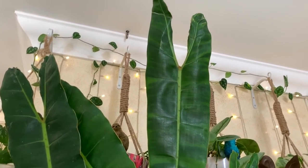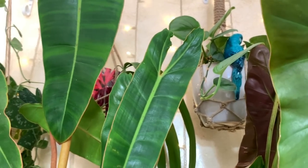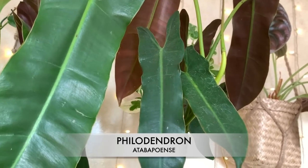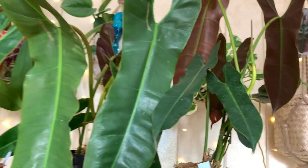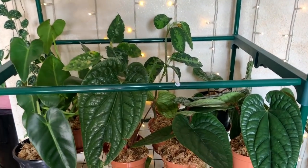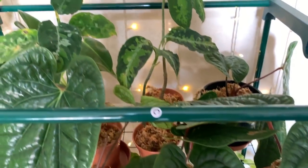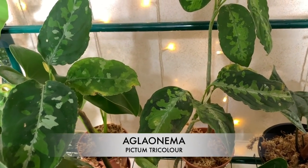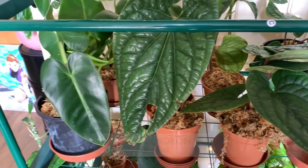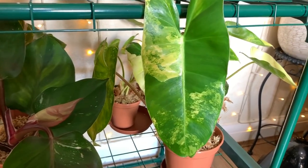Over on this shelf we've got the billetai and the atabapuense crew. This billetai is massive, and there's a baby next to him. I love the shape of these leaves - I'd quite like to add one of these to my collection as well. I've got some radicans, picked-leaf tricolours.